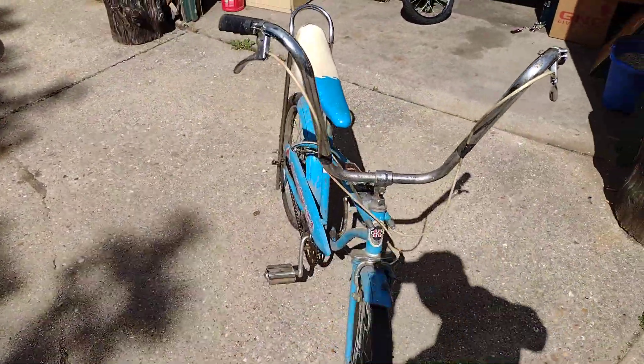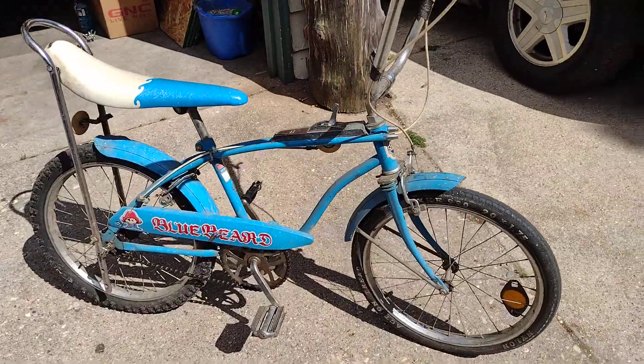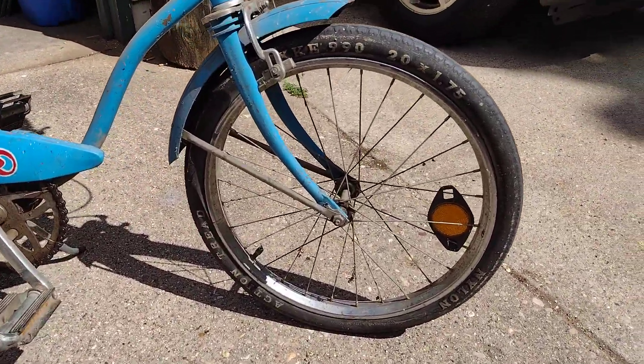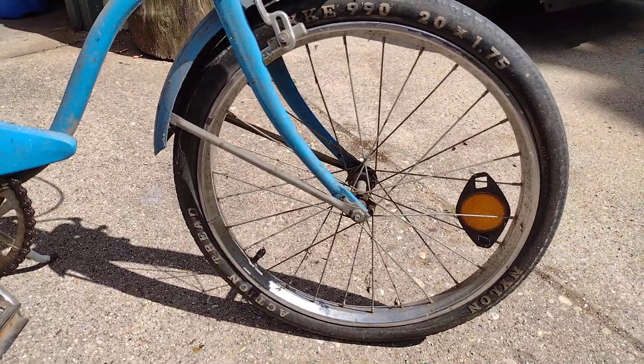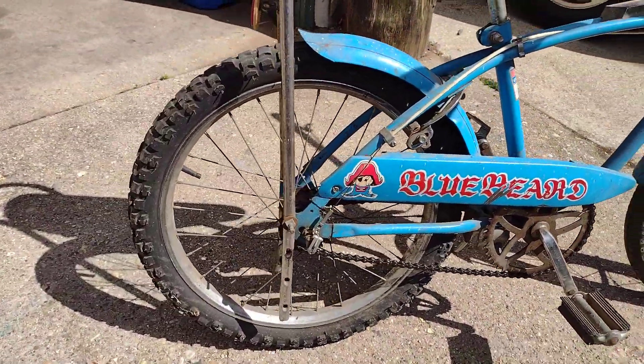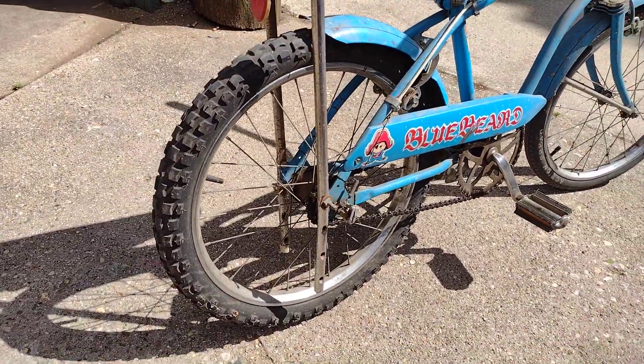I think the front tire may be original, probably not the rear. It's got these white letters on there — Action Tread Nylon — with a chunky back tire. The back one's in good shape.